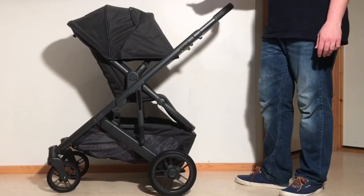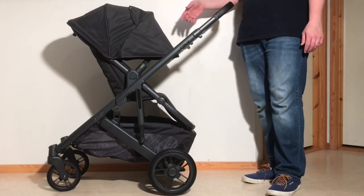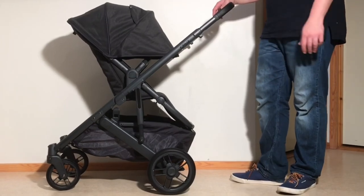Of UPAbaby's models then, the Cruz V2 is the one most ideal for people who want a reversible seat or want a full-size stroller, but for whom folded size is highly important, such as if you have a car-based lifestyle but have a small trunk.